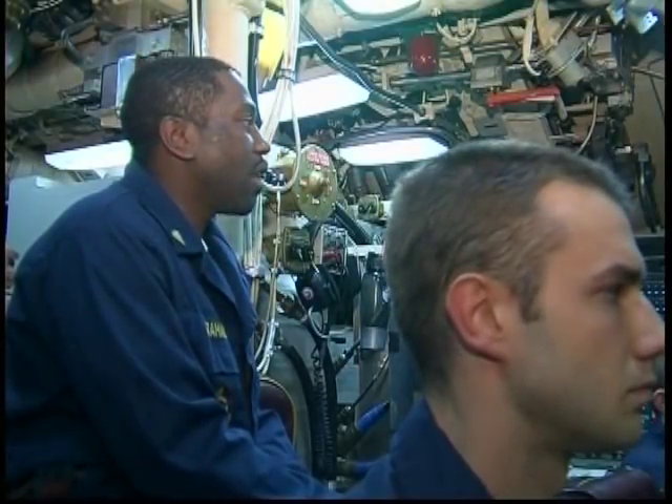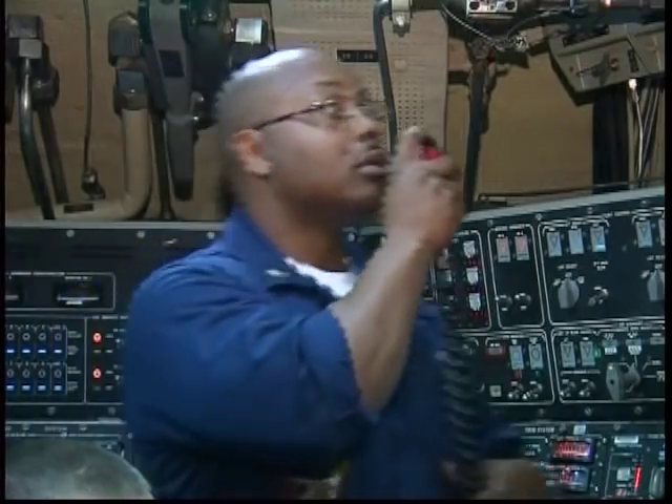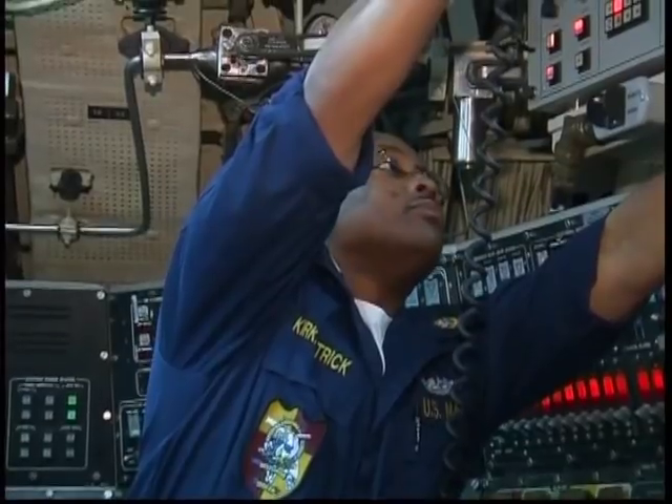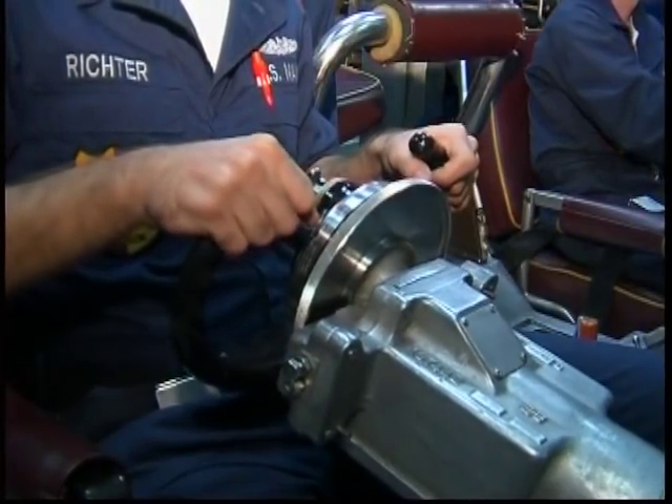Inside, the submarine is a hub of activity as its 135 crew go about their daily tasks. Dive! Dive! Despite the cramped conditions, everything runs smoothly.